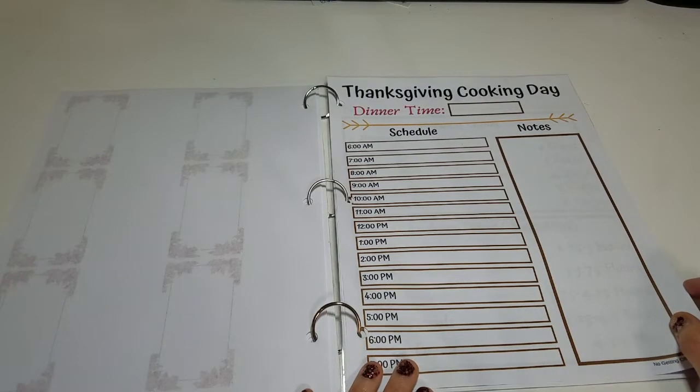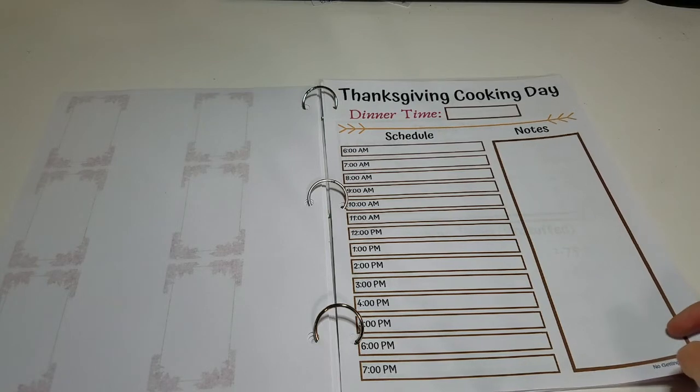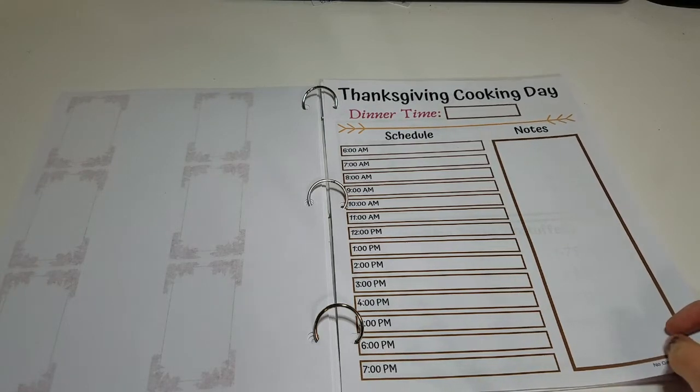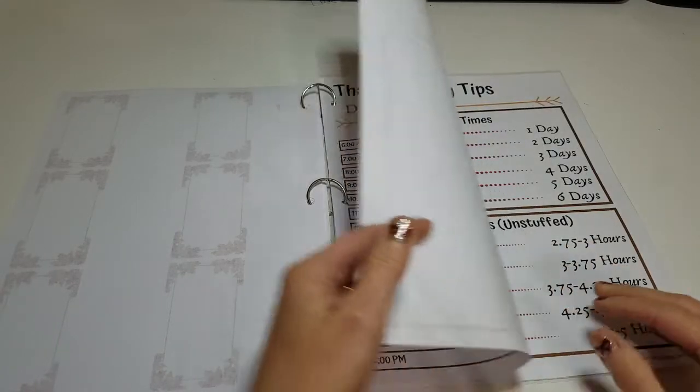Next is a Thanksgiving cooking day timeline. This one is a lifesaver because I usually make more than one dish and need to know when to put the food in the oven to have it ready by dinner time. This schedule goes by the hour and should give you plenty of space to stay organized.